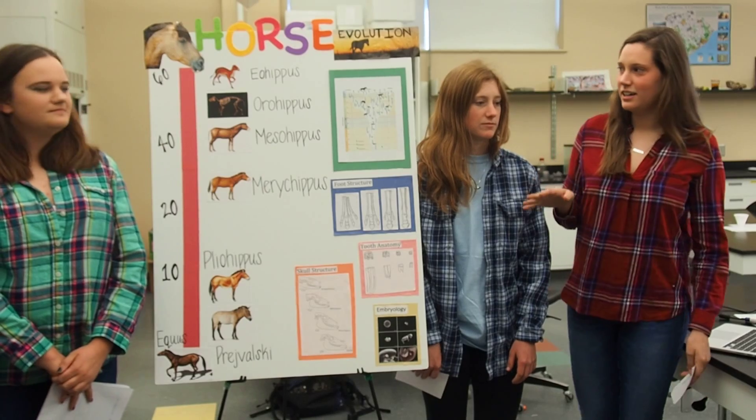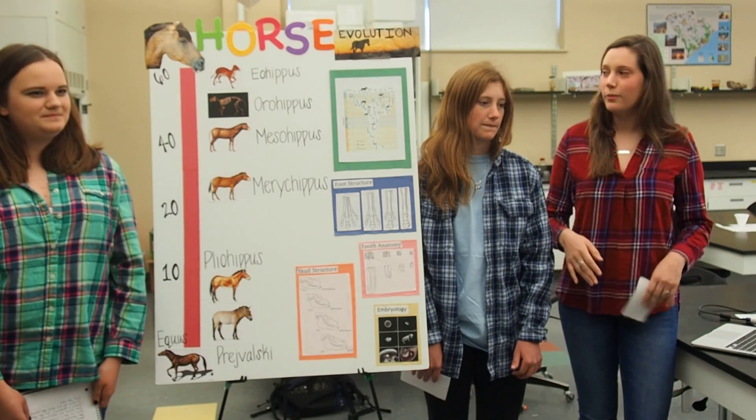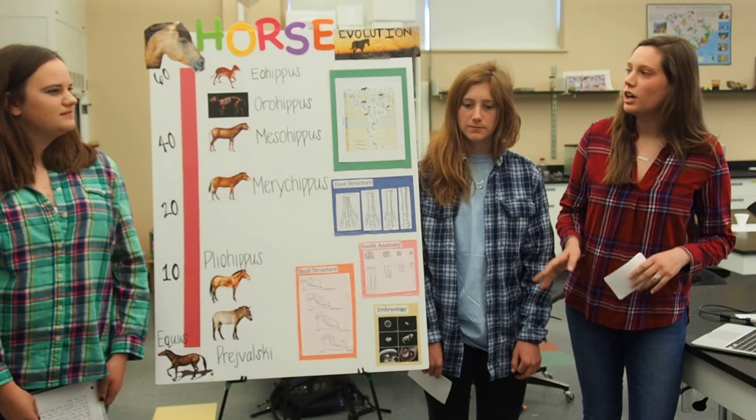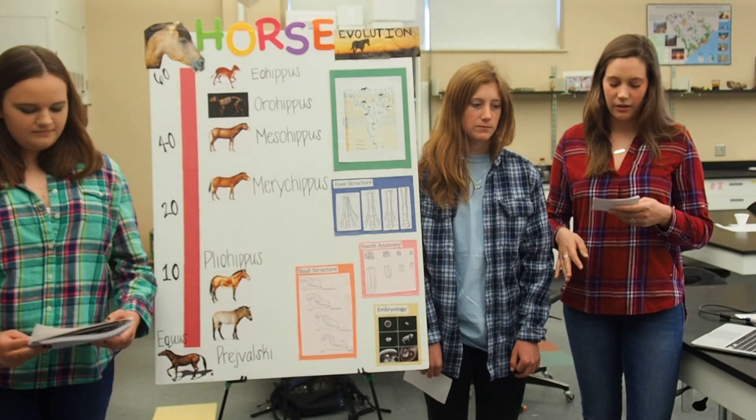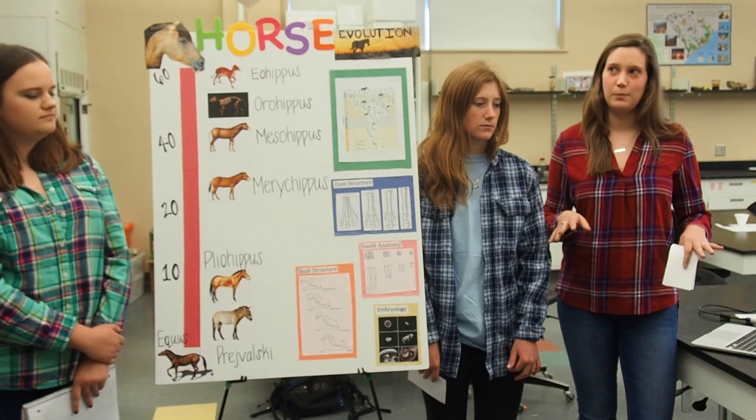So just to kind of set the stage for y'all, this is occurring in North America in the Midwest, and it's starting about 60 million years ago. And the environment is kind of a forest at this point.